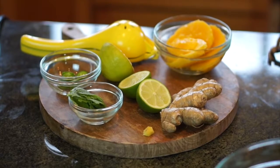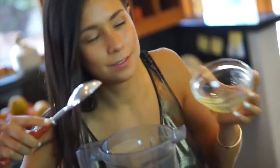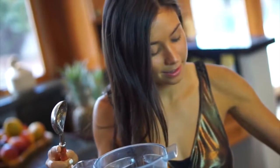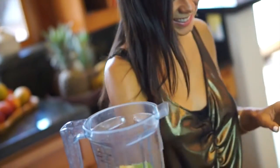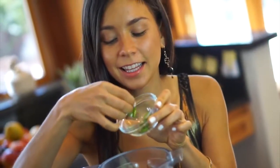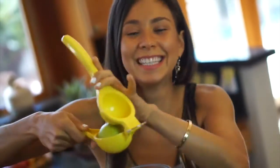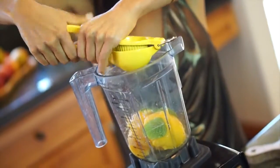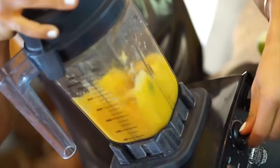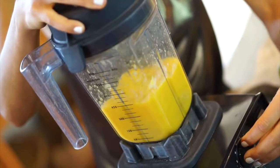First, we start with our dressing. It's going to have mangoes — I used approximately two and a half, but you can add as many as you want. Next, I added a little piece of ginger to your own taste; it's gonna add a really nice kick. Then we add some mint leaves, which add freshness and sweetness. Finally, I added a little piece of serrano pepper for some spice, and lime juice — lemons work fine too. You blend it all in the blender and your dressing is ready.